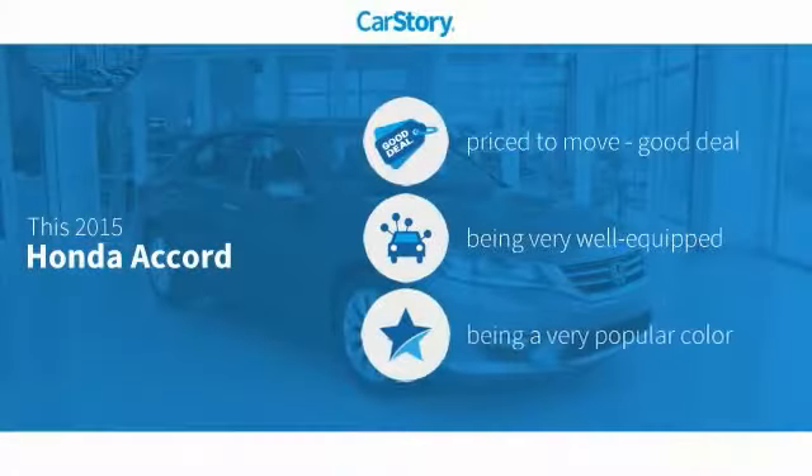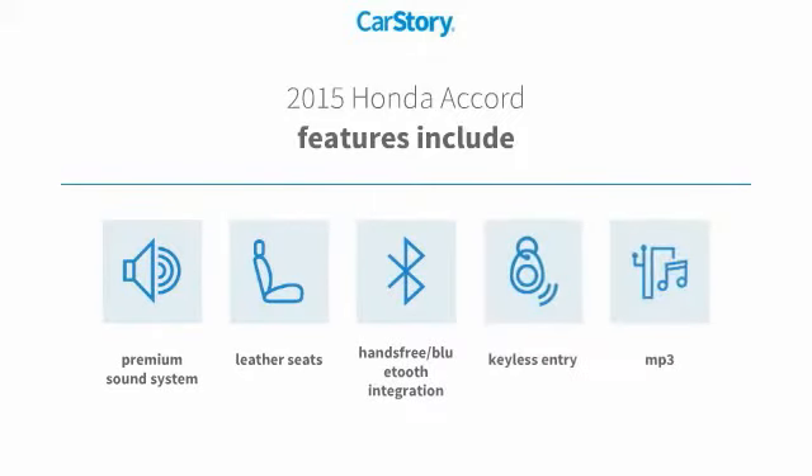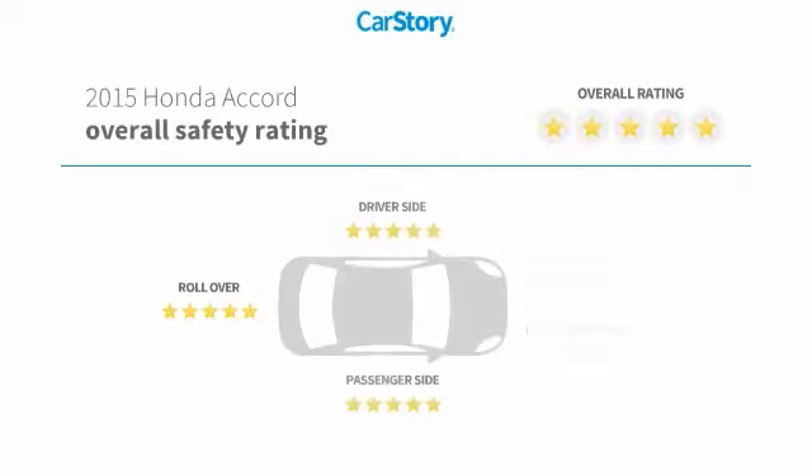Car Story Research indicates this vehicle as being priced below the average market price, loaded with features. Features also include keyless entry, premium sound system, leather seats, hands-free Bluetooth integration, MP3, and has been listed as an IIHS top safety pick with these ratings.